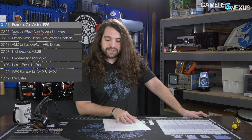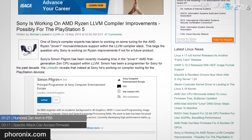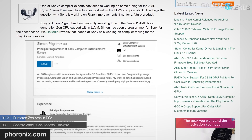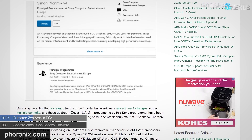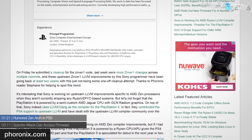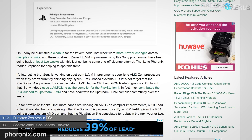First up, Linux publication Phoronix — in the technical coverage space like us, but covering Linux exclusively — published a story noting a Sony programmer submitting code updates for something called znver1, which includes low-level virtual machine (LLVM) updates. LLVM is used in software compiling, and a Sony engineer's work updating LLVM with Zen updates specifically would align with PlayStation's utilization of virtualization to compile software. Phoronix noted multiple commits going back at least two weeks, and confirmed the LLVM updates are specifically for Zen architecture.